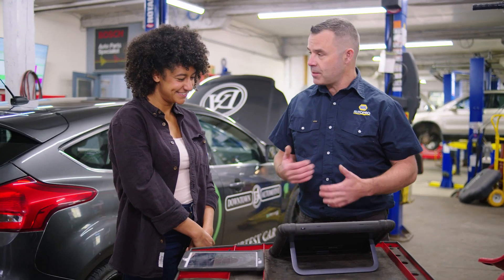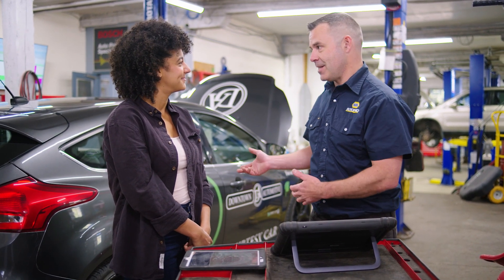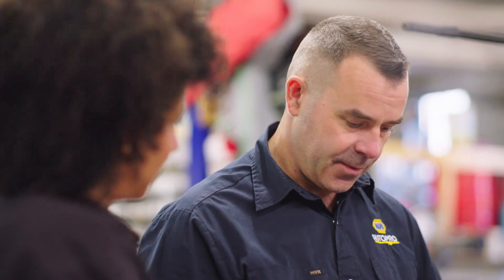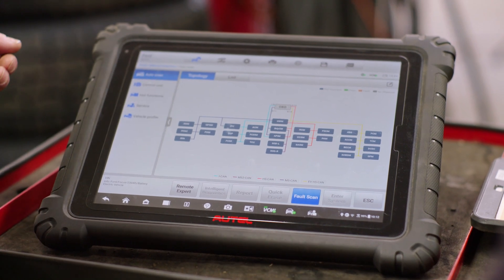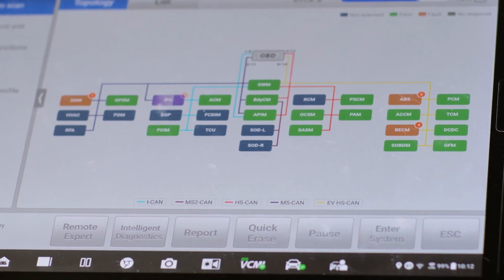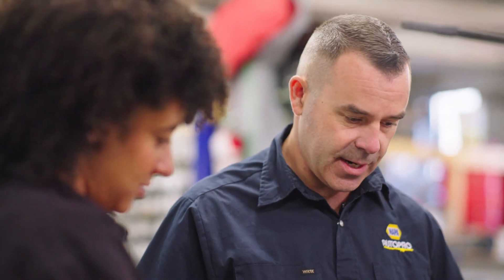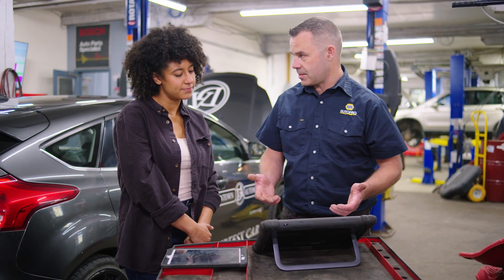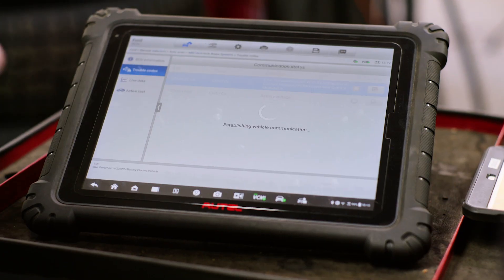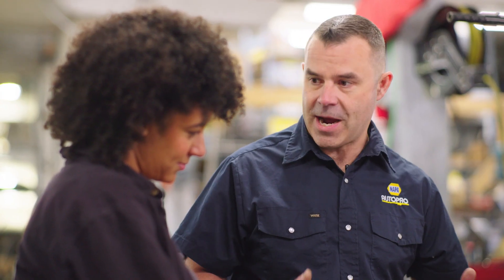I wanted to show you how we have access into the computer system of this EV. What I'm going to do is query all the computers in this car and see if there's any faults that come up. Go ahead and hit the fault scan button. The green indicators are all the computers that are passing the test right now, and we have a few red ones as well. The code is U3003, and what that's referring to is a battery voltage problem for the instrument cluster.